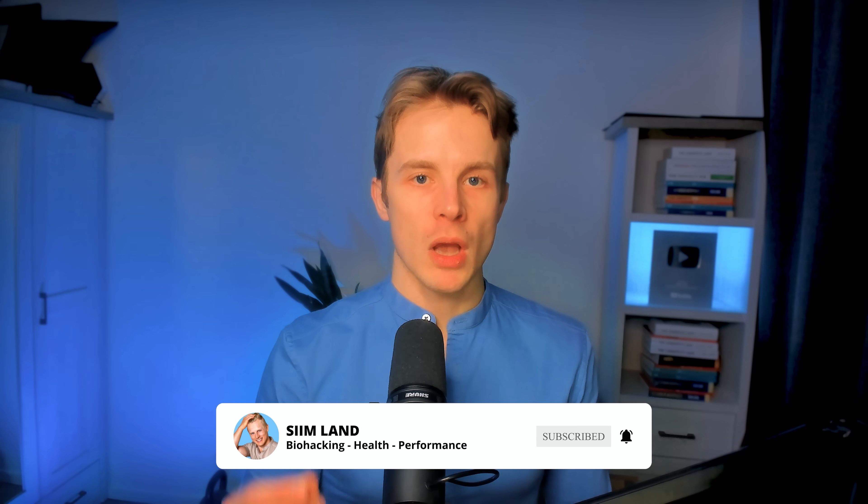Other than that, thanks for watching this video. Make sure to click like and subscribe for future videos about living longer and staying healthier. My name is Seem. Stay optimized. Stay empowered.